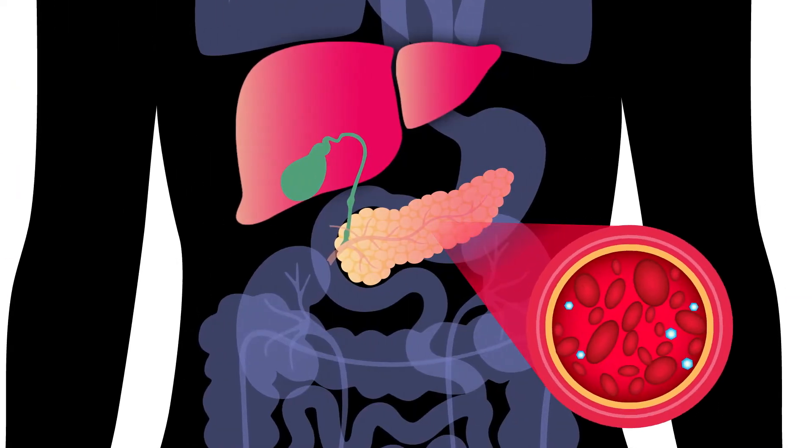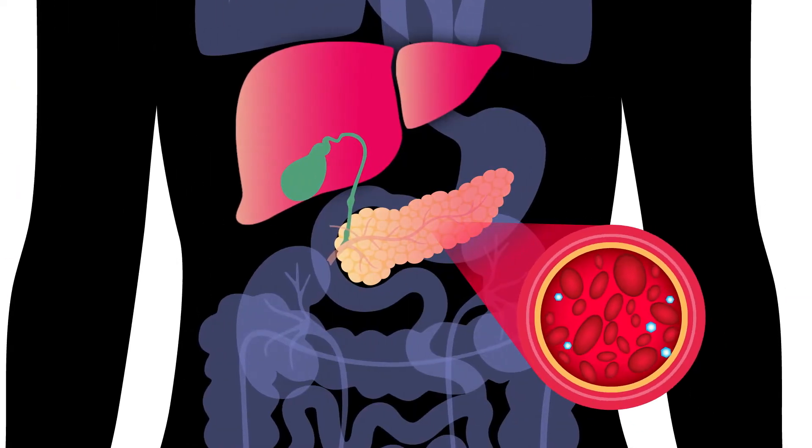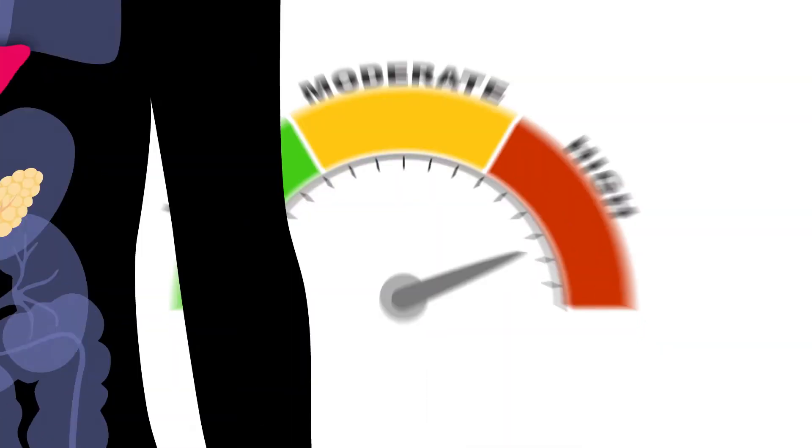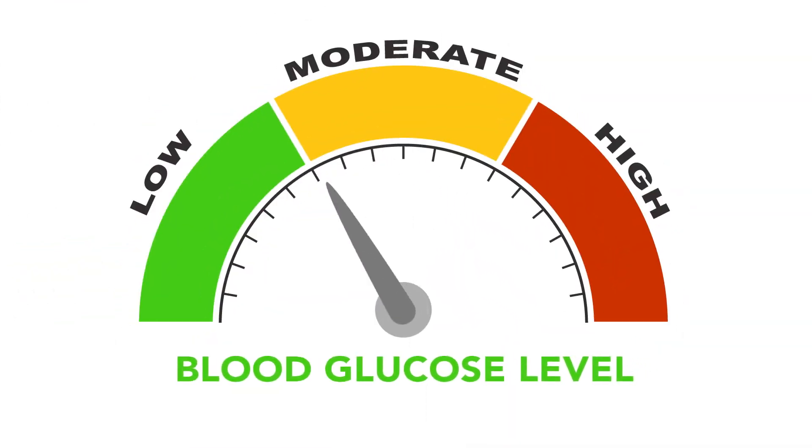When your blood glucose level falls, the pancreas secretes glucagon. The glucagon then tells the liver to release stored glucose into the bloodstream. It also prevents the liver from collecting glucose. The result? Your blood glucose level goes up. Sometimes this balancing act between insulin and glucagon does not work so well, like in people with diabetes. If your body has problems making or using insulin, it can start to have trouble with glucagon too. Taking insulin or other diabetes medicines helps keep everything stable.